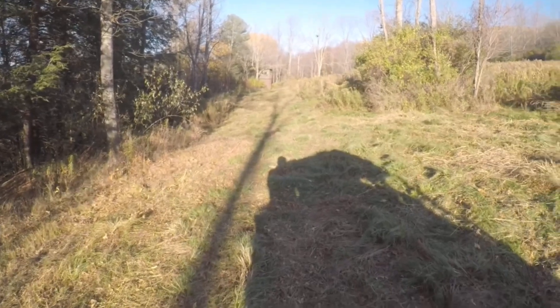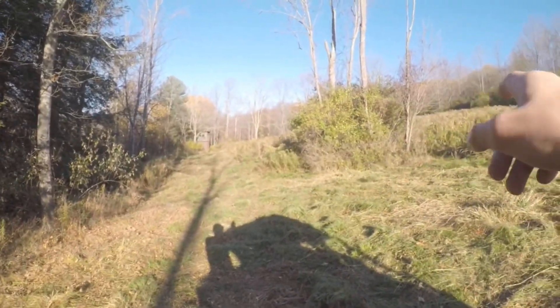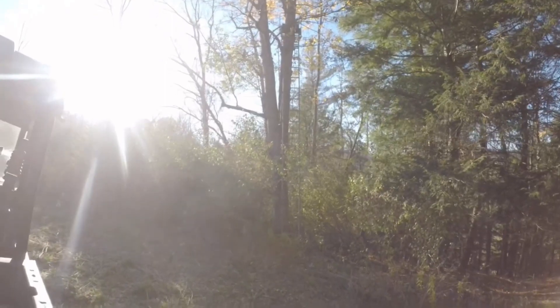All right guys, so I checked on him. He's over working on the road that goes up to the other food plot. We're gonna check out this stand that's right here in this tree and see if it's good or not.